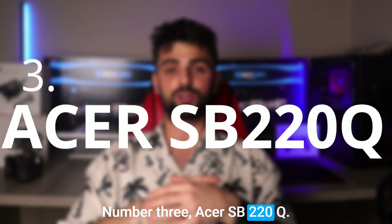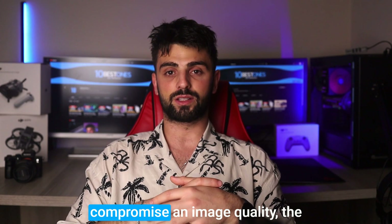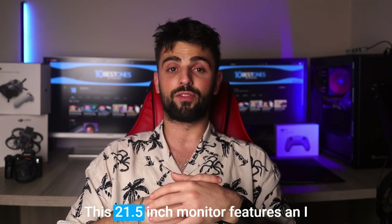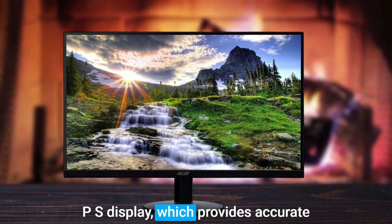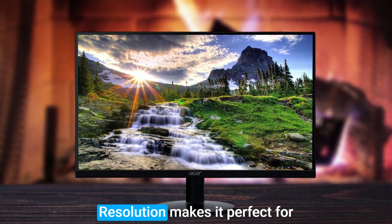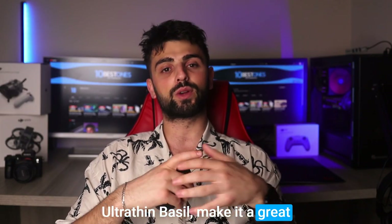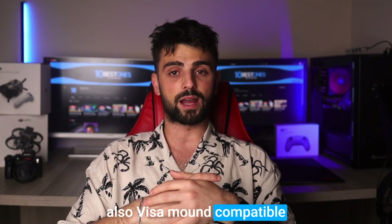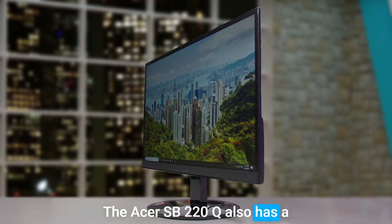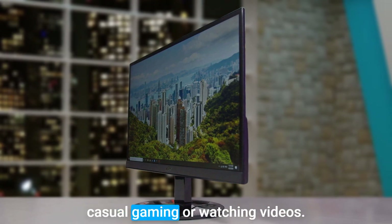Number 3: Acer SB220Q. If you are tight on budget and need a monitor that doesn't compromise on image quality, the Acer SB220Q is a great option. This 21.5-inch monitor features an IPS display, which provides accurate colors and wide viewing angles. Its 1920x1080 resolution makes it perfect for viewing detailed designs and images. This monitor's slim profile and ultra-thin bezel make it a great space-saving option, and it's also VESA mount compatible for easy wall or arm mounting. The Acer SB220Q also has a 75Hz refresh rate and a 4ms response time, making it ideal for casual gaming or watching videos.